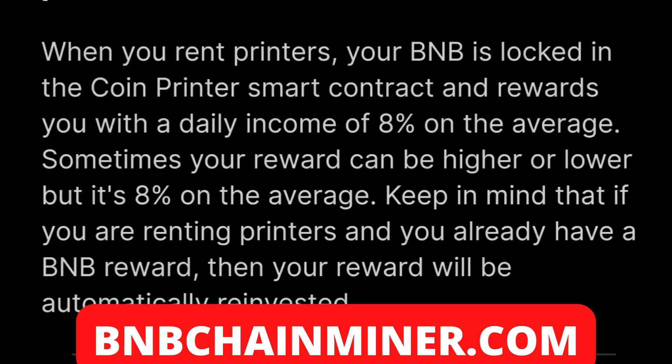When you rent printers, your BNB is locked into the Coin Printer smart contract and rewards you with a daily income of eight percent. Sometimes the reward can be a little higher or lower than eight percent, but this is a huge opportunity to make a lot of money on the amount of BNB that you stake with Coin Printer.